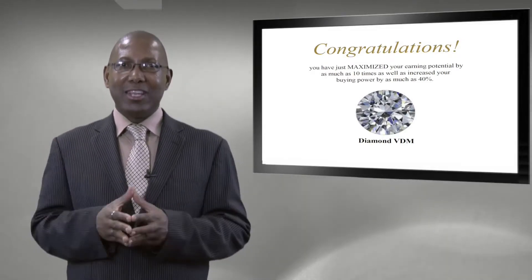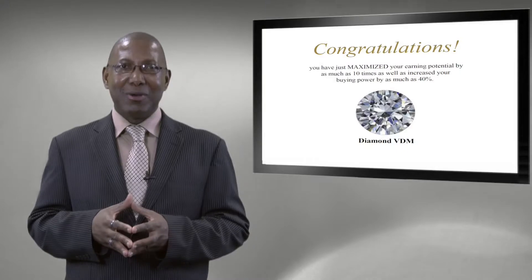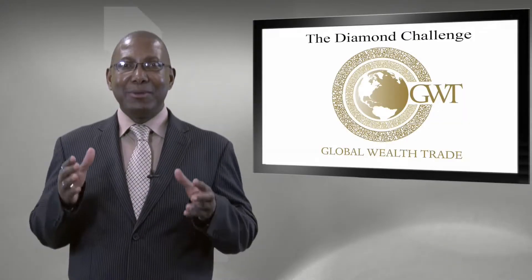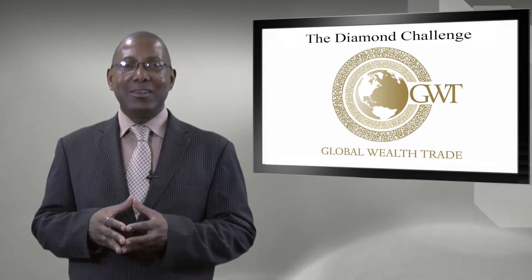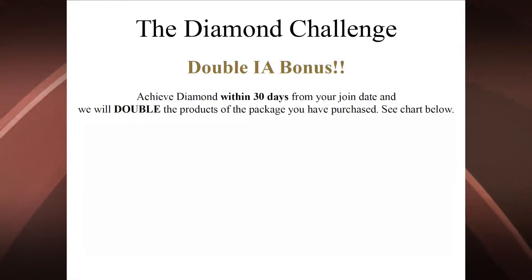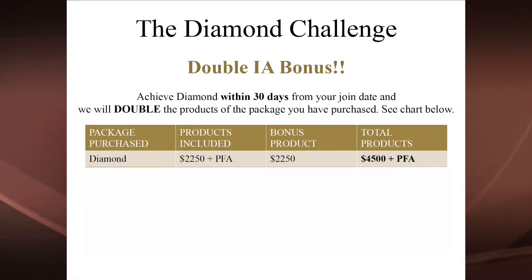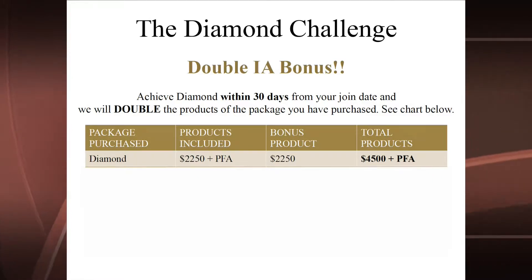By becoming a Diamond you've maximized your earning potential by as much as 10 times and increased your buying power by as much as 40%. We have an incredible Diamond Challenge for those who achieve Diamond status within the first 30 days — you get a double inventory account bonus. For example, if you launch as a Diamond virtual designer mall right away, you receive 20% of $2,250 of products into your inventory account plus your $500 Posh For All kit, and then get a bonus $2,250 of products, ending up with $4,500 of product in your inventory account.